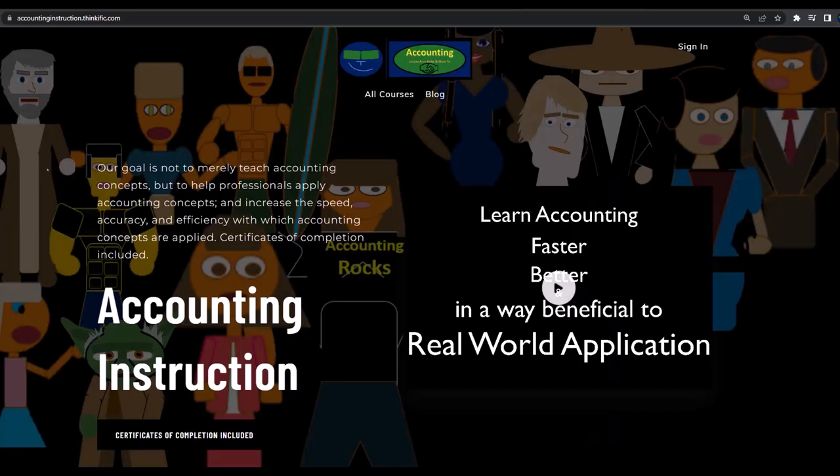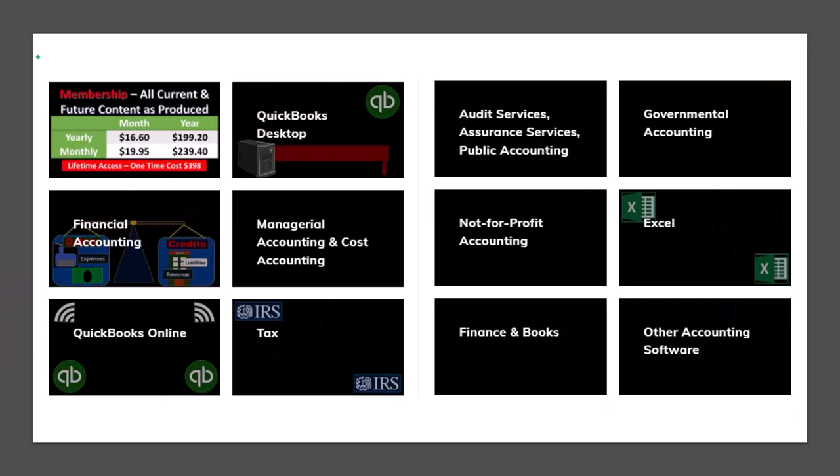If you would like a commercial-free experience, consider subscribing to our website at accountinginstruction.com or accountinginstruction.thinkific.com, where we have many different courses. You can purchase one at a time or use a subscription model giving you access to all the courses, which are well organized and include other resources like Excel files and PDF files to download, with no commercials.